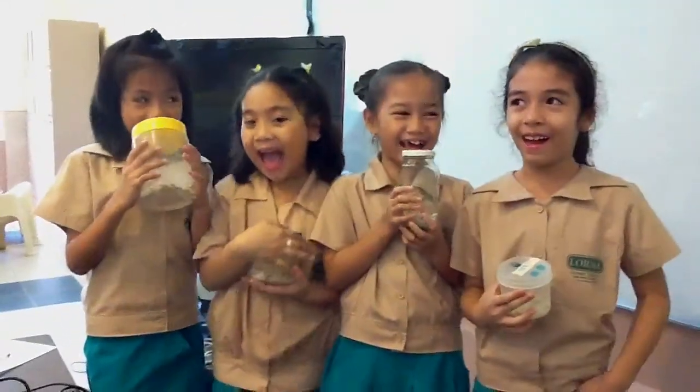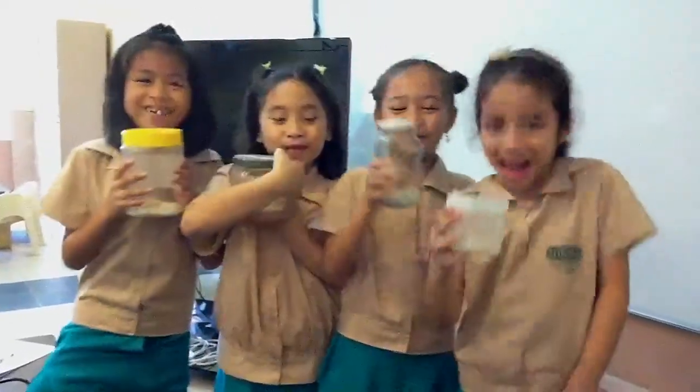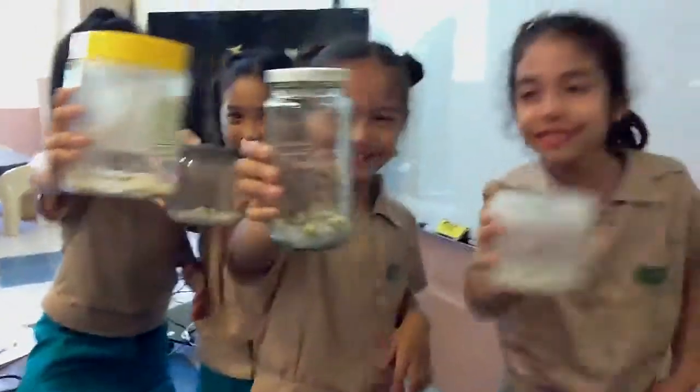Hi girls! Hi! So, what did you do today?